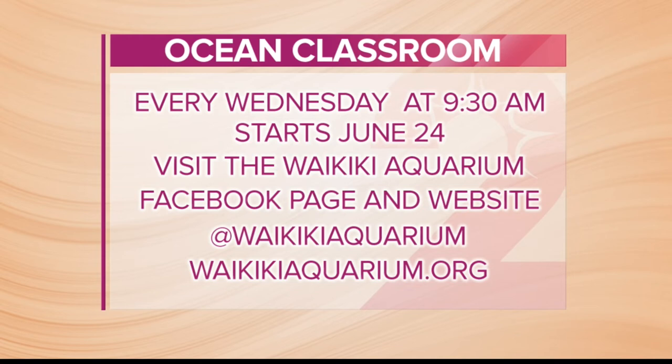For those who want to access Ocean Classroom: when does it begin and how can people access it online? You access it through the Waikiki Aquarium website. The first live program airs next Wednesday on the 24th. They will be archived right after they're shown live, so parents and teachers can go back and re-watch these, show them to the kids. The lesson plans will also be on there. Check it out at WaikikiAquarium.com — and it starts June 24th, every Wednesday. Thank you so much for joining us this morning.